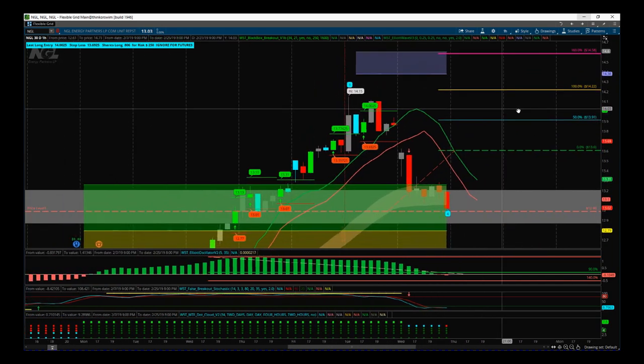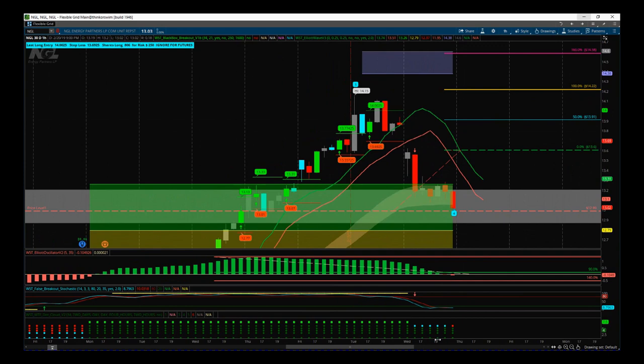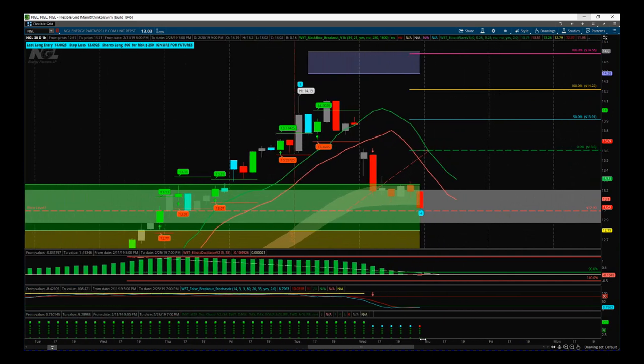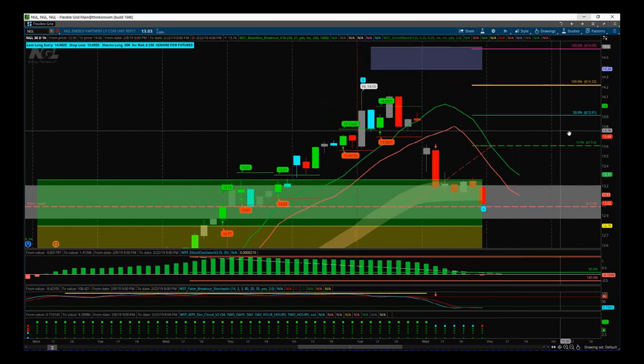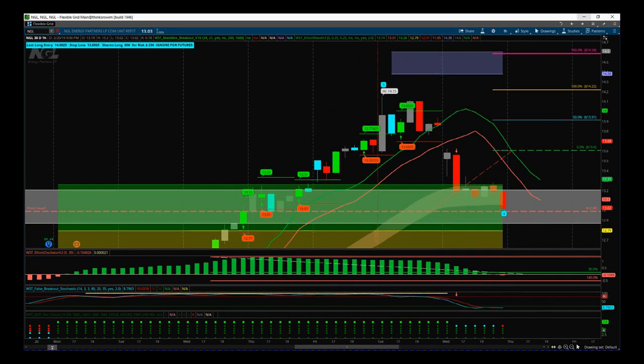A very simple Elliott Wave fifth wave trade from tradethefifth.com — the highest probability move in the Elliott Wave trend sequence. This is an intraday trend; it might not last too long, but we've had a good push since earnings and some profit-taking over the last couple of days. We're looking for that support to hold and trading that fifth wave move. That's it for today — have a great trading day and I will speak to you all tomorrow.